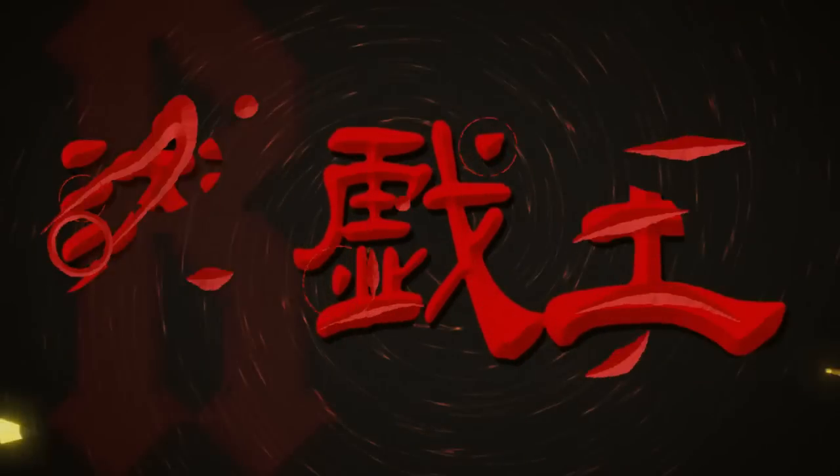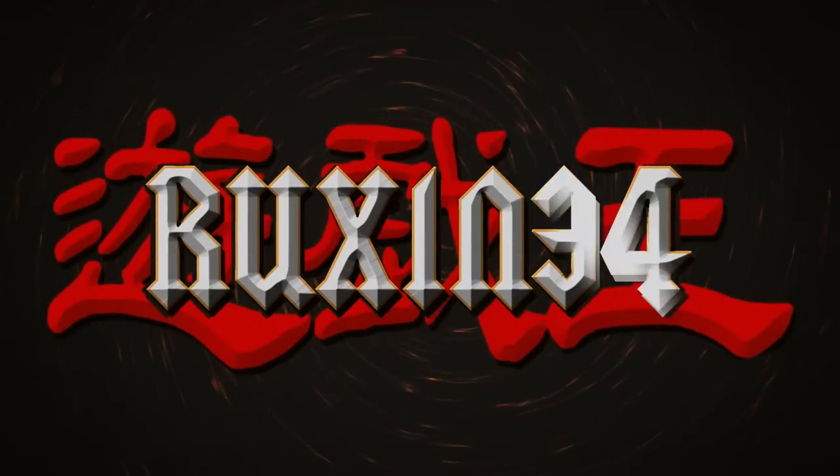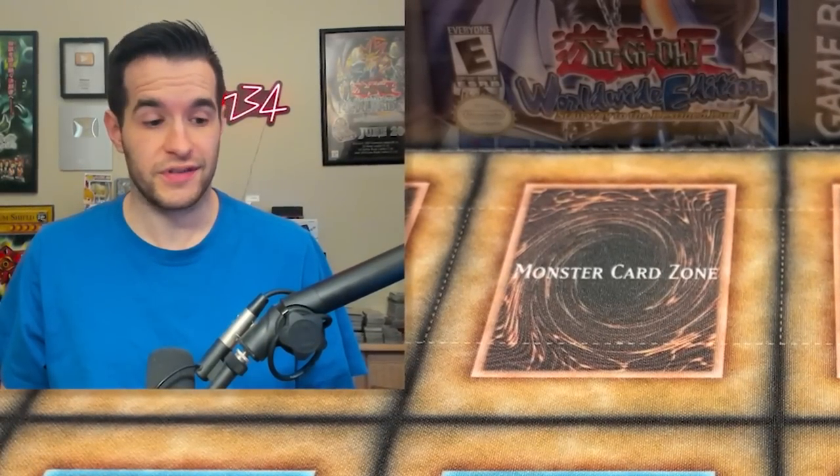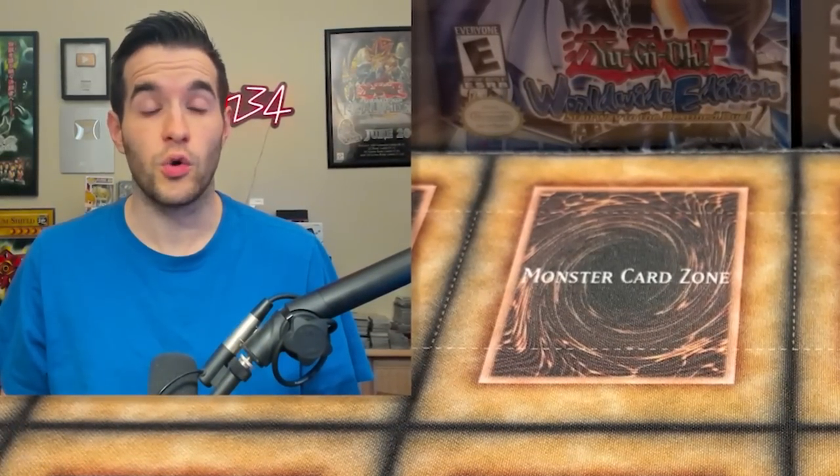Today we're opening a custom Yu-Gi-Oh! box that contains only old school Yu-Gi-Oh! packs. We're back with another old school opening. Today's video is going to have a custom booster box — I'm not going to show you everything inside, I want it to be a surprise, but it's a lot of old school stuff. 24 packs and they're all very very old. None of them are reprints. We're talking old school original stuff.